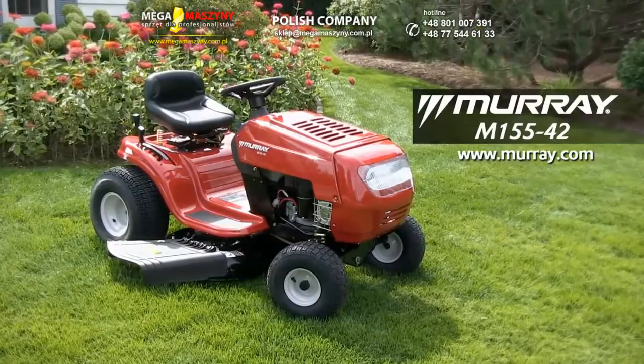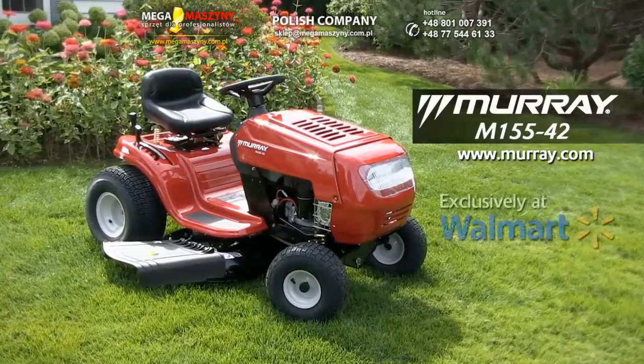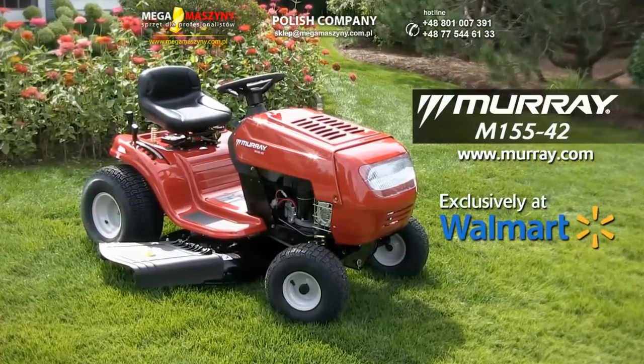That's the Murray M155-42 Riding Mower. A big mower, a big value. Exclusively at Walmart.